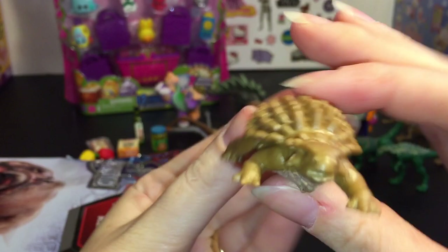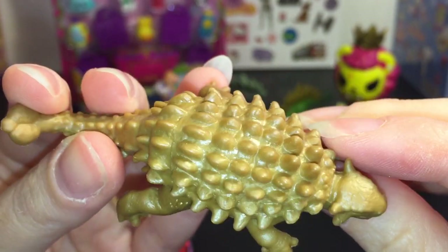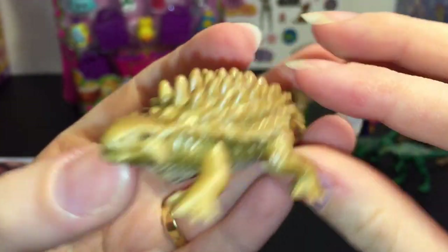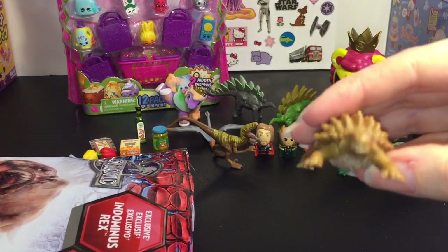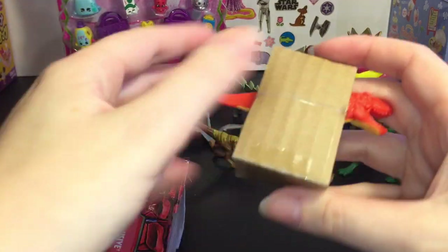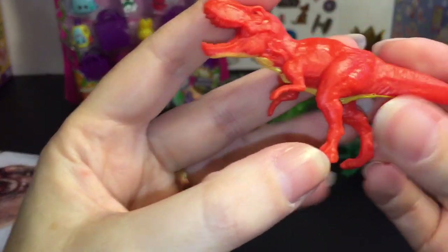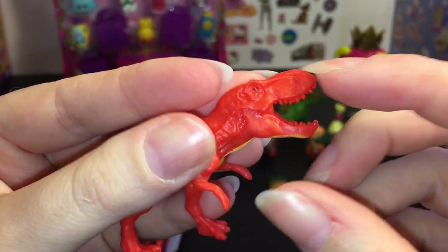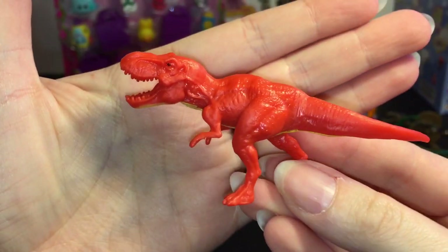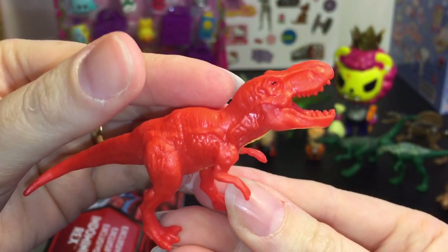Then we have this guy — Anklodon? Something like that. He's the low-to-the-ground spiky one — looks like he'd be a plant eater. Oh cool, we have T-Rex! I like T-Rex. We have a very red or orangey T-Rex. The classic T-Rex is just cool with its small little arms, but with that mouth and head it doesn't need the arms.